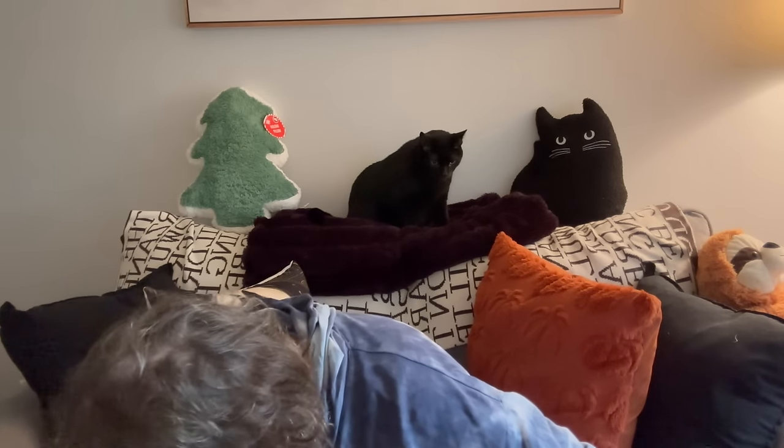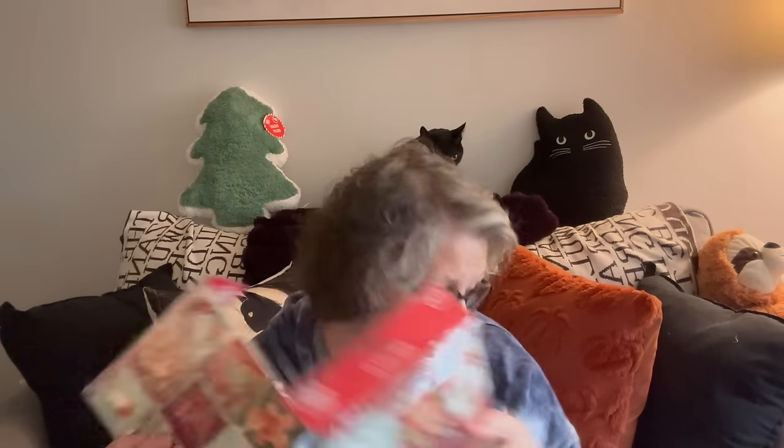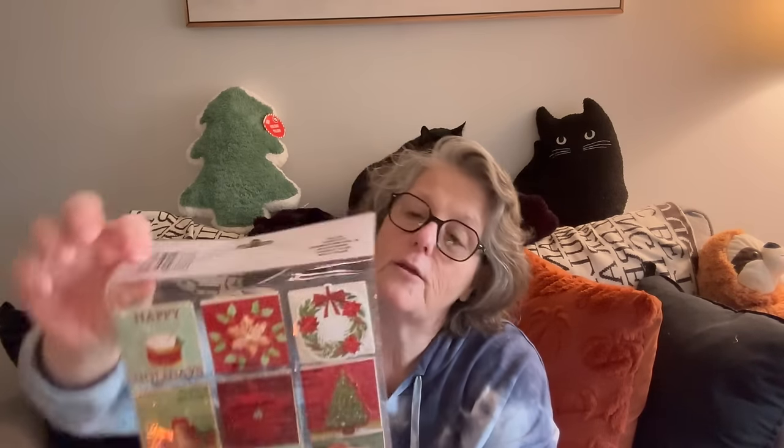I've been using these in my paper crafting — they're pop-up gift cards that are sparkly and fun. Look at that gingerbread guy! They're gift tags really, but I've been using them in my paper crafting.